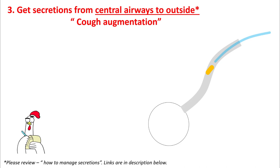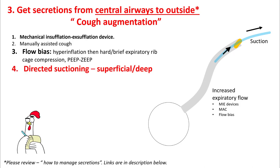Next is to get the secretions, which are now in the more central airways, to the outside. You can either increase the expiratory flow to augment the cough or perform a good suction. You can perform directed suctioning, which can be superficial or deep. You can use mechanical insufflation-exsufflation device and manually assisted cough. Using some flow bias may help as well.